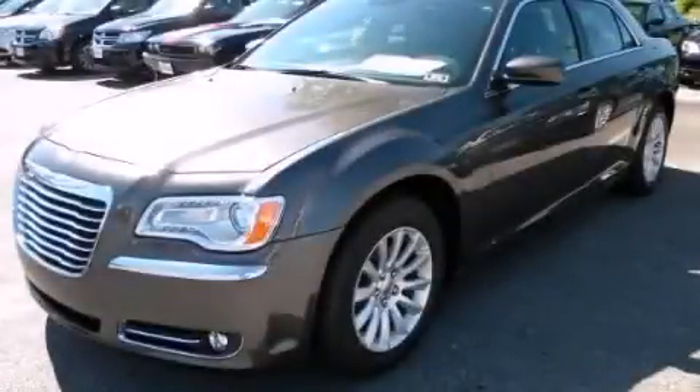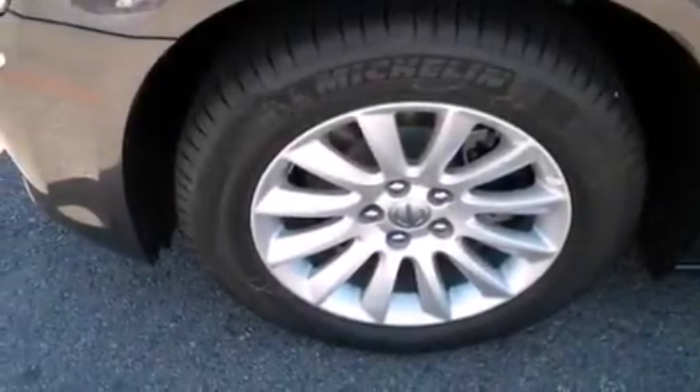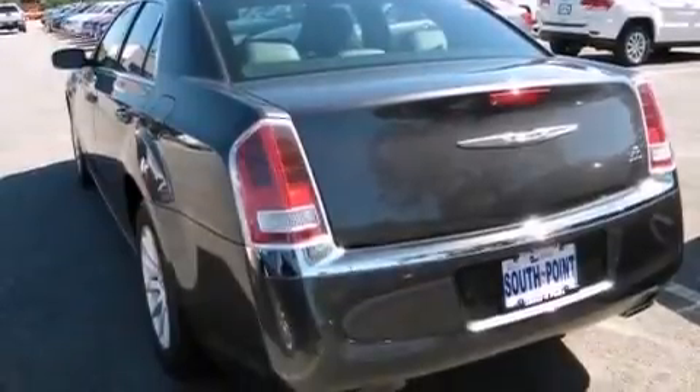This is a brand new 2014 Chrysler 300, a drive in shape that provides endless luxury. It has a 3.6 liter 6-cylinder engine and an automatic transmission.